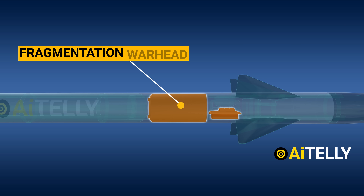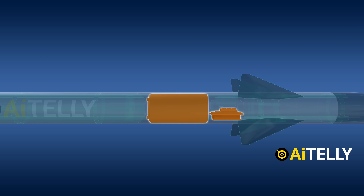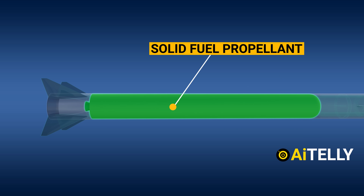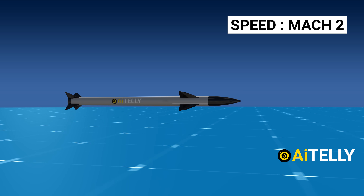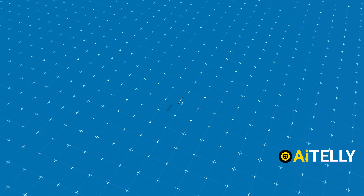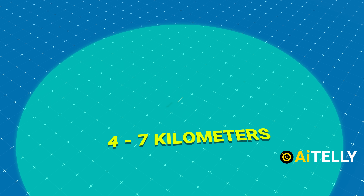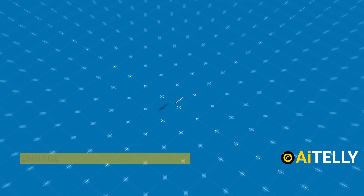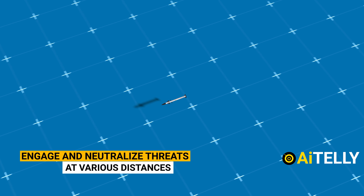The missile is armed with a fragmentation warhead capable of destroying enemy missiles effectively. All this formidable power is harnessed using a solid fuel propellant, propelling the missile at speeds of around Mach 2, making it incredibly swift and responsive. What's truly intriguing about this small interceptor missile is its impressive range, covering approximately 4 to 70 kilometers, which translates to roughly 43 miles, allowing it to engage and neutralize threats at various distances.